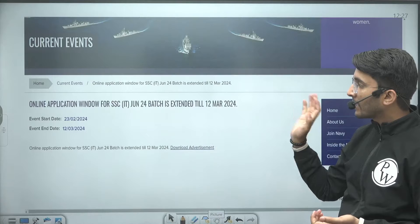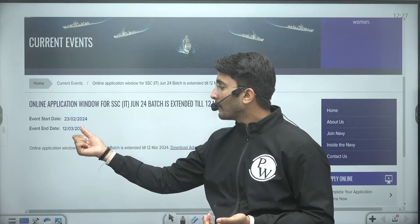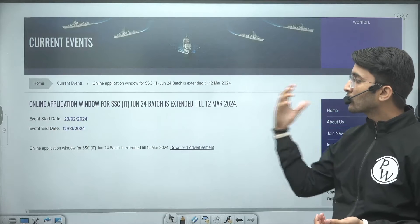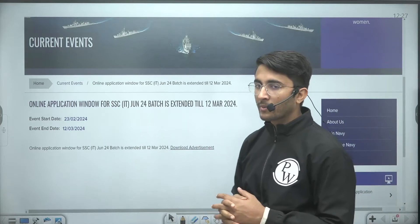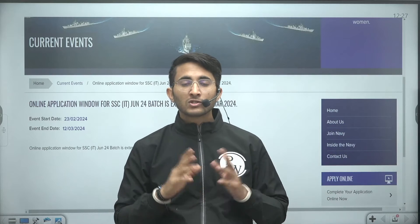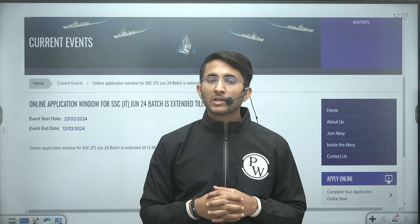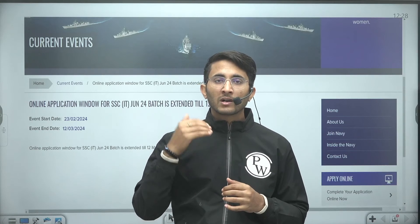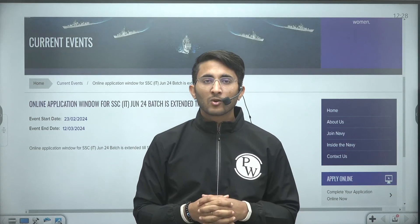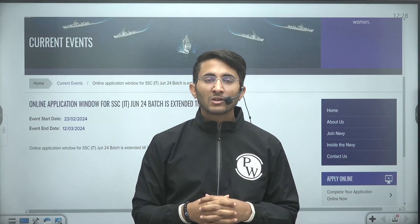The last date to apply is 12 March 2024, so you still have a chance to apply for this requirement. For future notifications of this type, you can join Kuldeep Sir's channel, which will help you stay timely aware of each and every requirement. Good luck everyone — see you in another video, till then goodbye and take care.